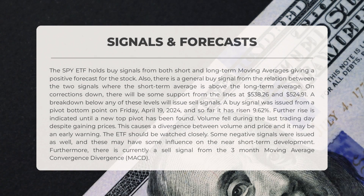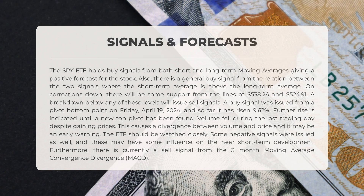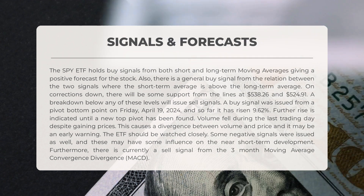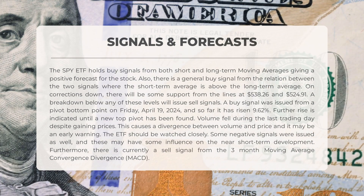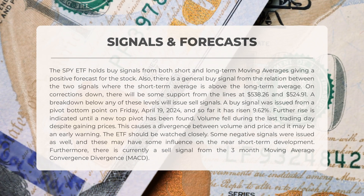The following signals have been identified for SPY. The SPY ETF holds buy signals from both short- and long-term moving averages, giving a positive forecast for the stock. There is also a general buy signal from the relation between the two signals, where the short-term average is above the long-term average. On corrections down, there will be some support from the lines at $538.26 and $524.91. A breakdown below any of these levels will issue sell signals. A buy signal was issued from a pivot bottom point on Friday, April 19, 2024, and so far it has risen 9.62%.